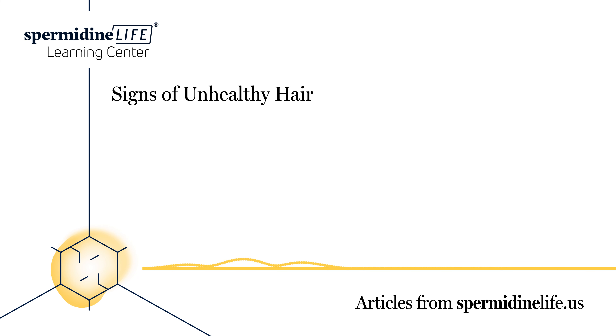Eggs, berries, spinach, fatty fish, sweet potatoes, avocados, and nuts.